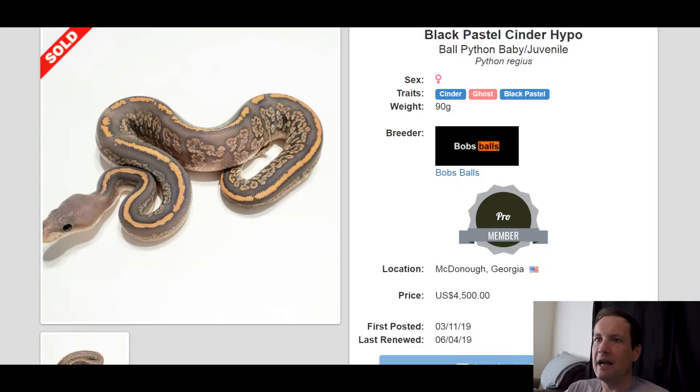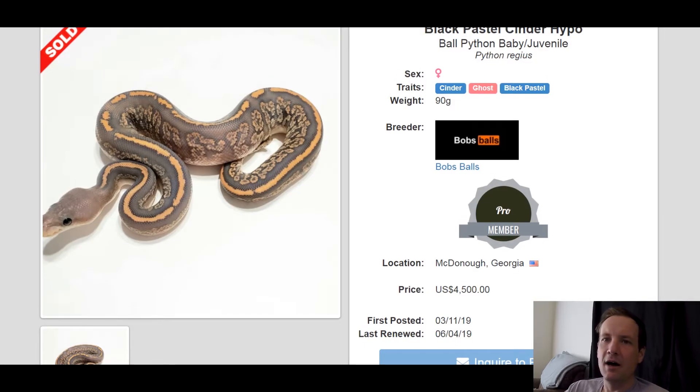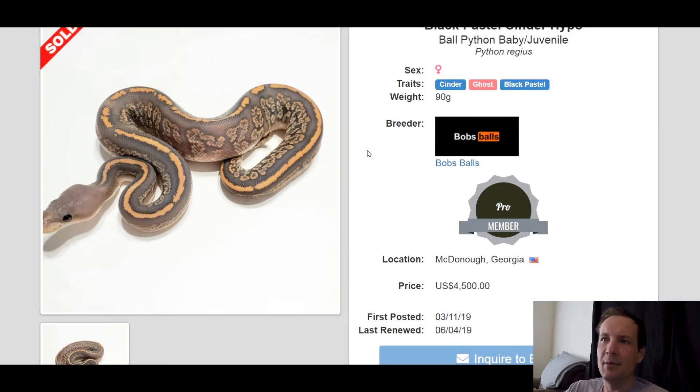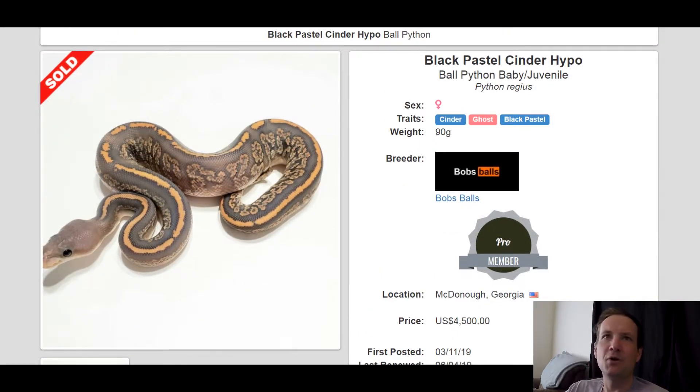This one is a Cinder Ghost Black Pastel and it's probably the best cinder combination out there I think. It just looks really nice. The pattern on it is just really exquisite. Really cool — almost looks like chopped wood, the inside of it. That one sold for $4,500.